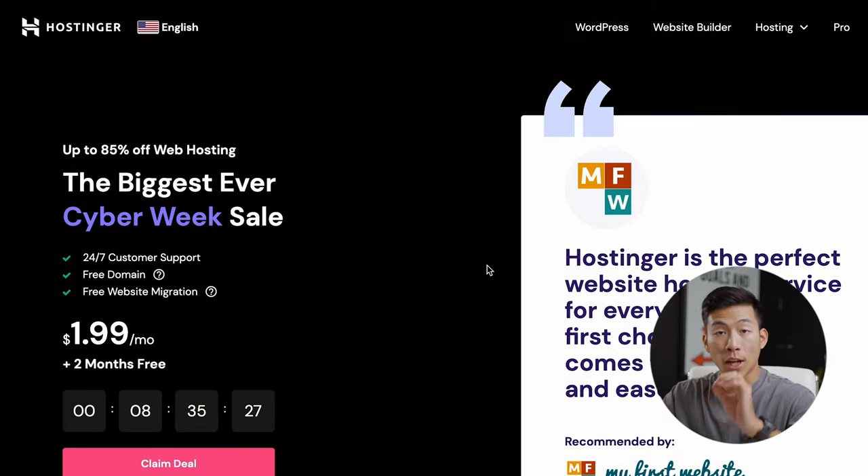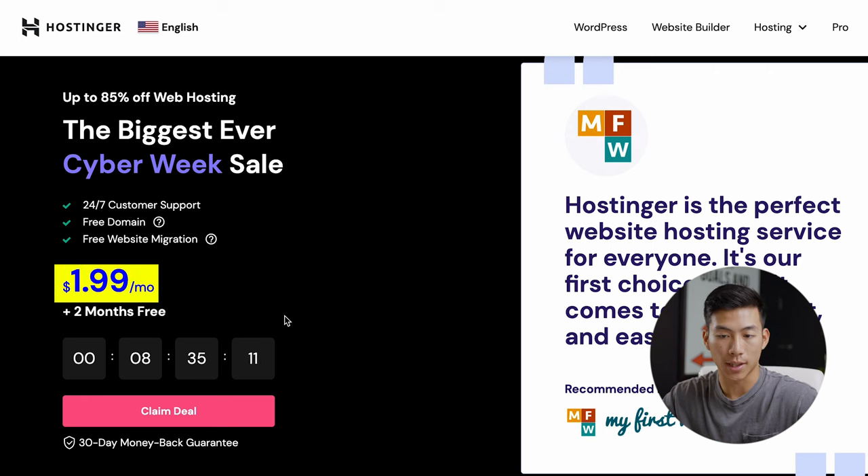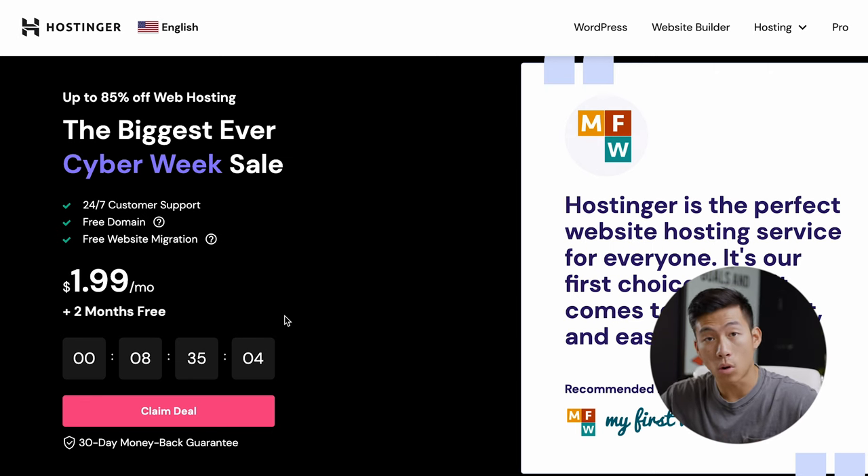But before we get into that, we have to first set up our website. The platform that I recommend for this is Hostinger. If you click on the link down below, you're going to get taken to Hostinger's landing page. Right now they're having the biggest ever Cyber Week sale, so you can get started for less than $2 per month. By the time you're watching this video, it could be more or it could be less — usually it's just under $3 per month.